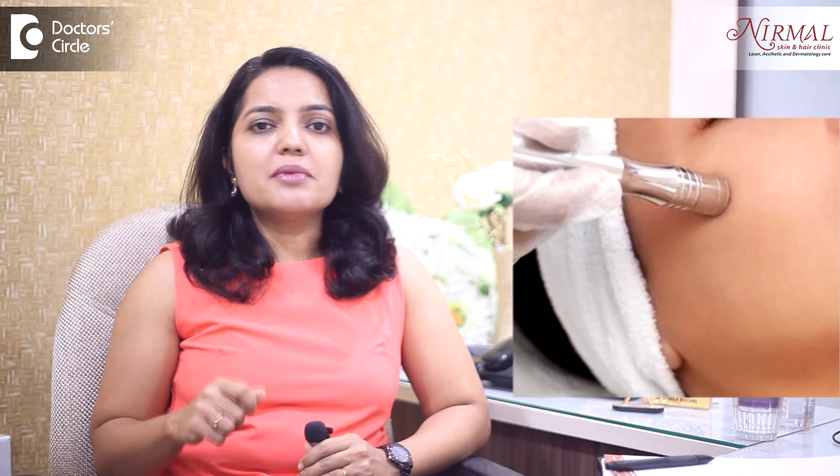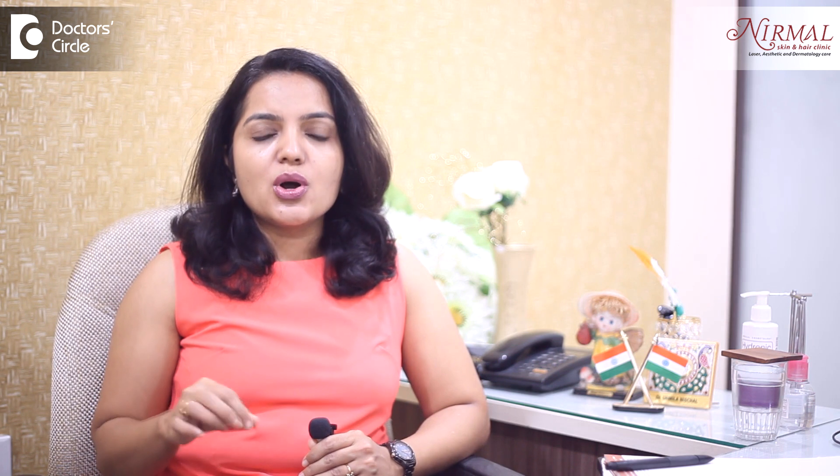Dermabrasion is the actual debridement of the skin till the point of pinpoint bleeding. It is done in conditions like vitiligo, or earlier it was done in treating scars on the face or the body.